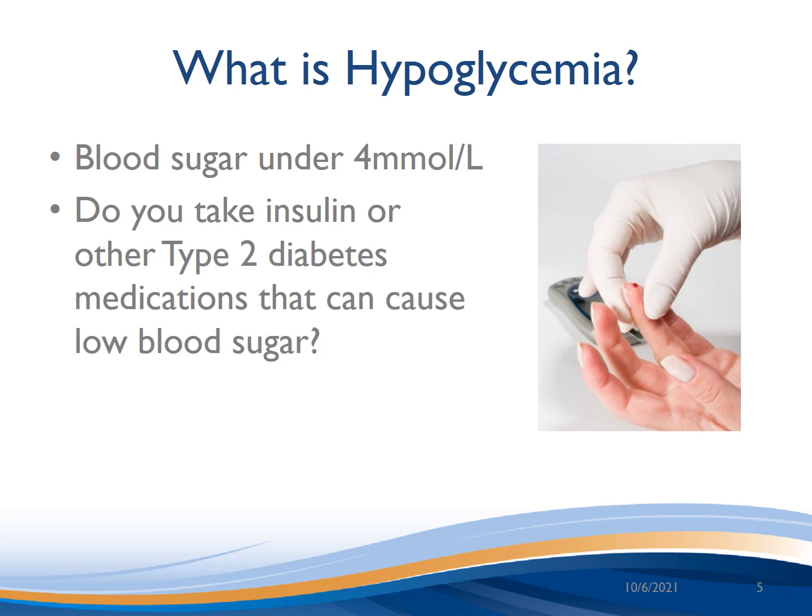Hypoglycemia is when blood sugar drops below 4 millimoles per liter. People who take insulin or certain type 2 diabetes medications are at a higher risk of this side effect. Talk to your diabetes team if you are unsure if your medications could cause this.